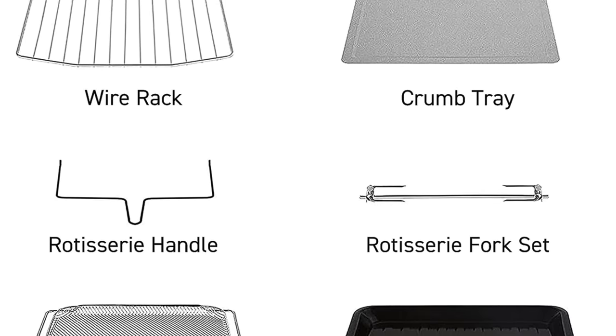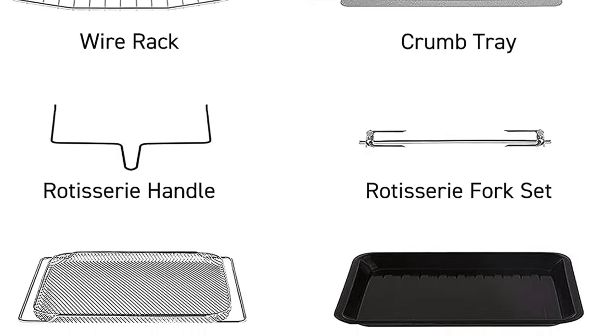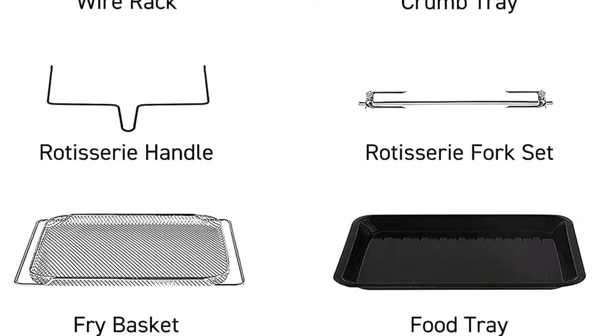Ideal for the culinary adventurers who like their gadgets like they like their partners: capable and also good looking.